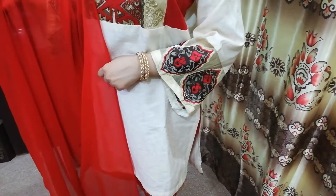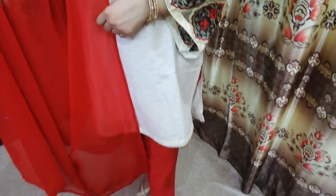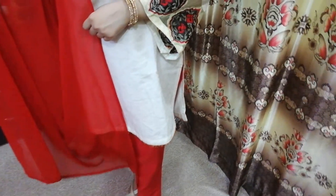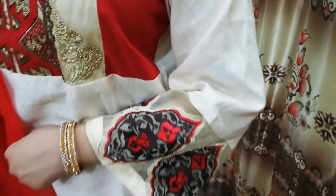You can learn how to style your Eid outfit. We have used this dress. This dress is cotton, off-white and red. You can see its sleeves.